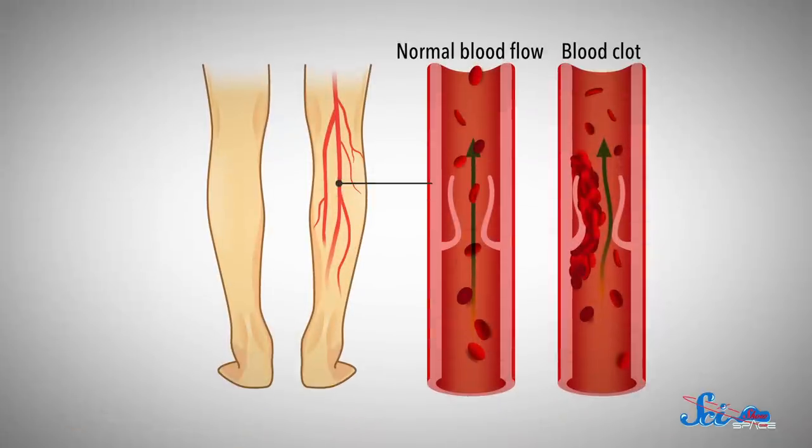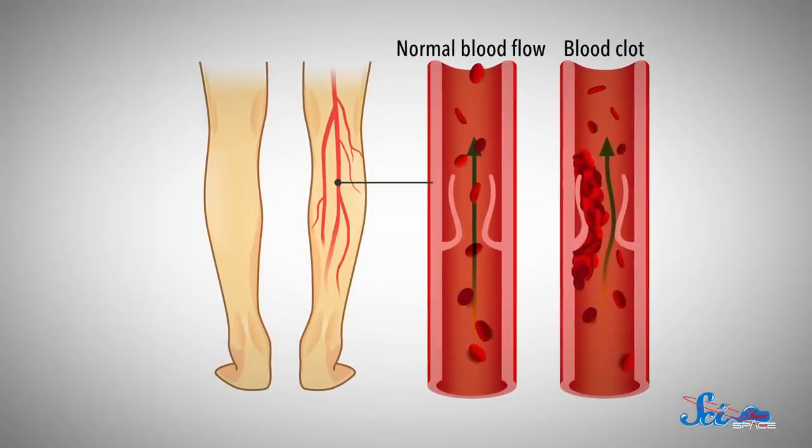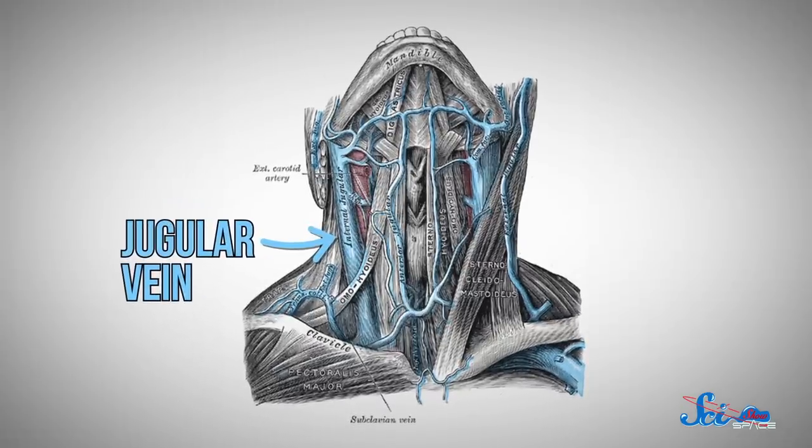To protect the astronaut's privacy, the paper doesn't mention who it was or even when it happened. All we know is that it was two months into a six-month mission. Blood clots most often form in the legs of people who have been sitting for a long time, like on a plane. But this one was found in the astronaut's jugular vein, which connects the heart to the brain. It was pretty important stuff.